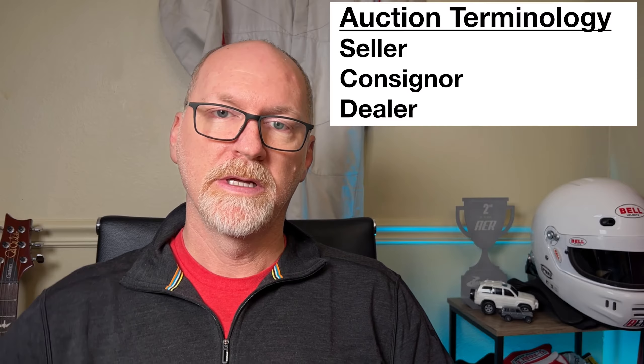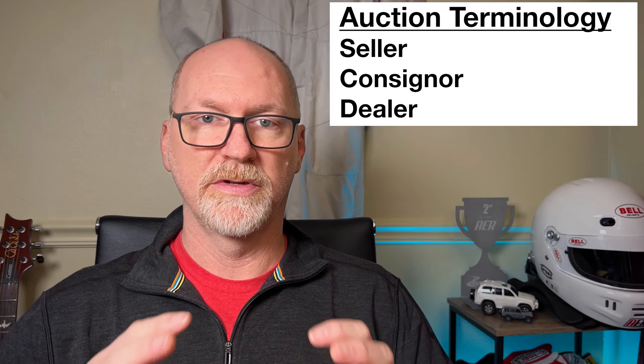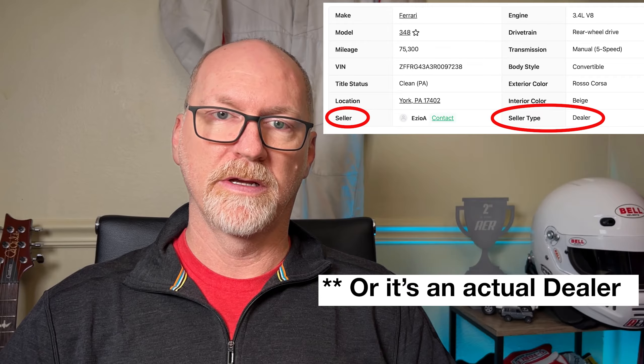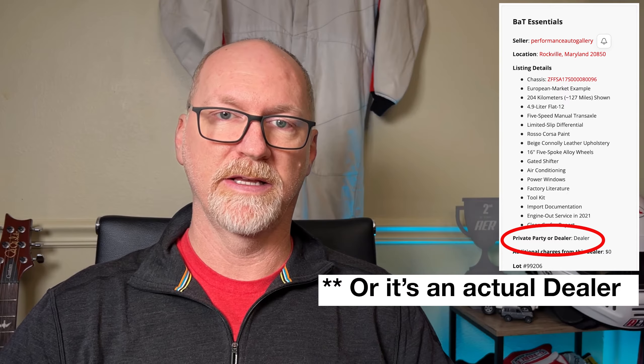I mentioned the seller, so we have two different versions of sellers. You have the seller, who is the actual person who owns the car and is selling it, and then you have the consigner. A consigner many times will be a dealership or a friend or whoever, and that consigner is actually selling the car on behalf of the owner.